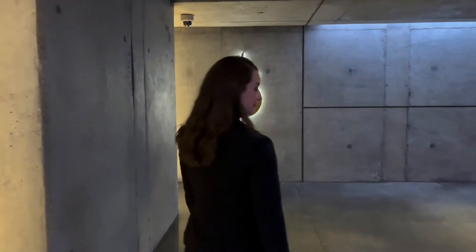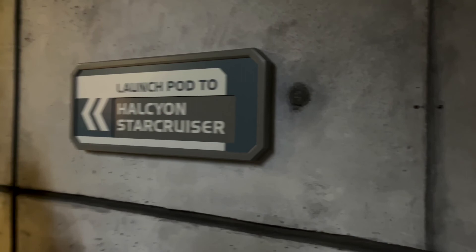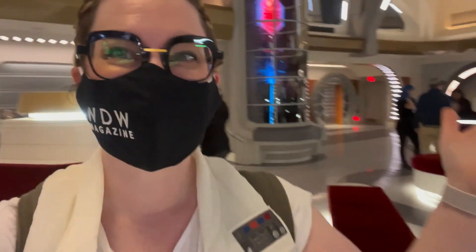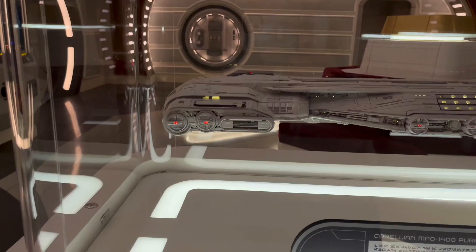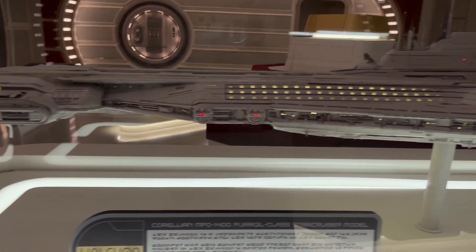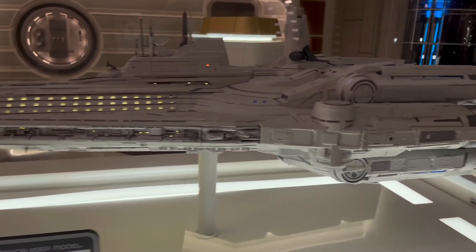Before its official opening on March 1, 2022, WDW Magazine was invited to a media preview where we got to tour the ship, try some of the onboard experiences, and hear from cast members working to bring the project to life. After arriving at the terminal and departing in our launch pod, we were off for a grand adventure with four hours to explore the Halcyon.